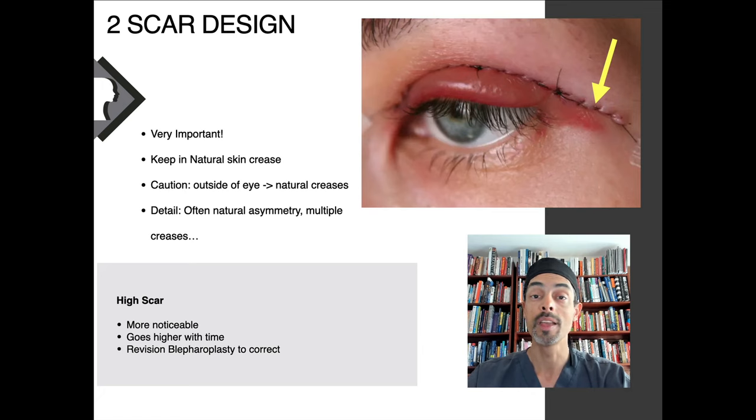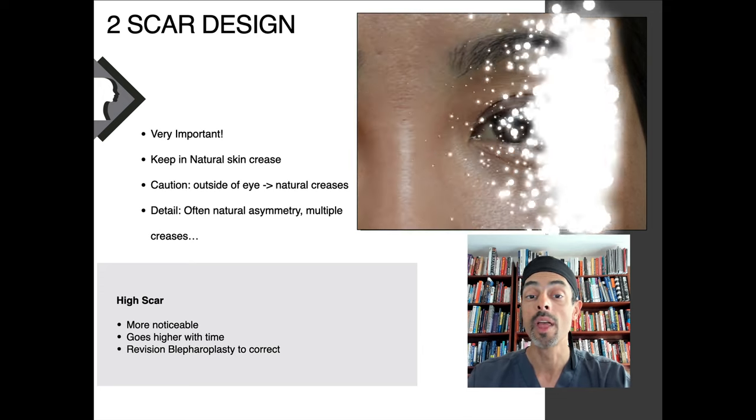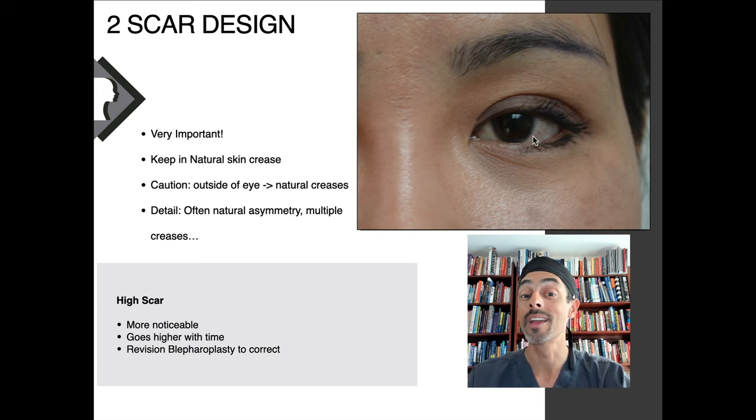If the scar is not placed in the crease, when the eyelid opens the scar can create a second crease, which can be more visible. This can be frustrating and may require other treatments, including surgery to correct. Here's an example of exactly that — the green line shows the patient's natural crease and the red arrow shows where the scar was placed, above the natural skin crease. With revision blepharoplasty, I was able to correct this and make the scar lower in her natural skin crease to hide it.